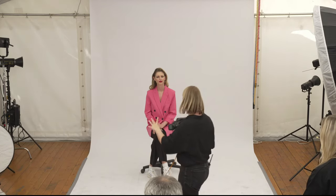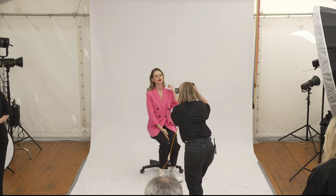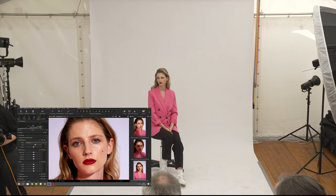Wir haben das Licht jetzt wirklich ziemlich seitlich. Deswegen bitte ich das Modell auch, eher in die Richtung der Lichtquelle zu schauen, weil es ansonsten zu hart wird. Jetzt haben wir wieder diesen seitlichen Schatten – das sieht sehr charming aus. Das ist nicht diese Ringwirkung, sondern wirkt dadurch auch einfach nochmal natürlicher.